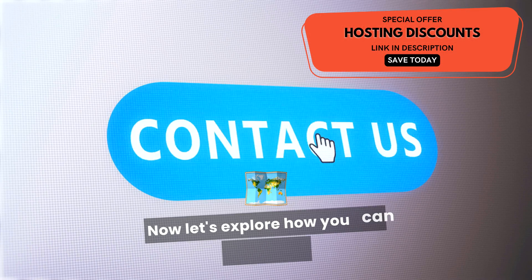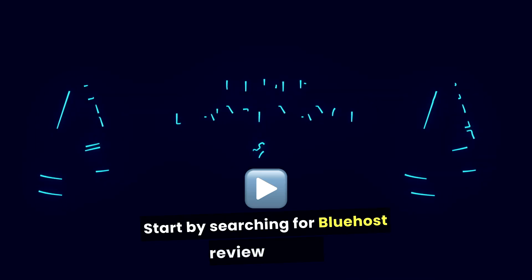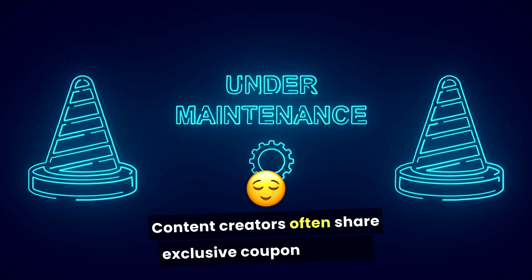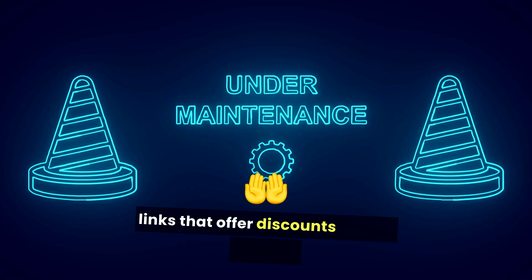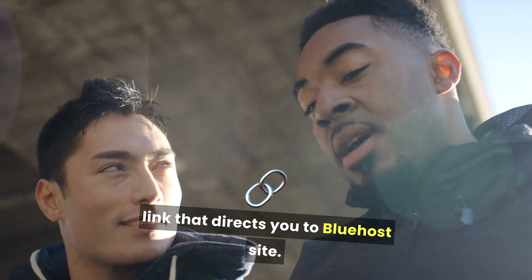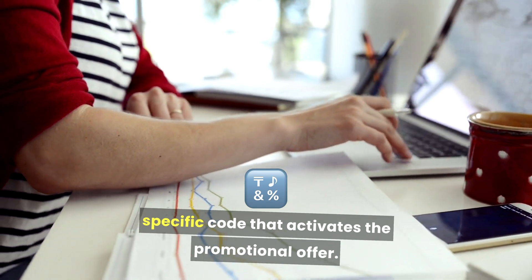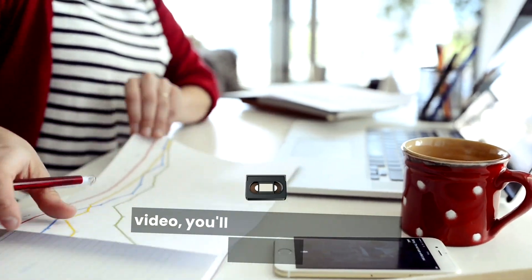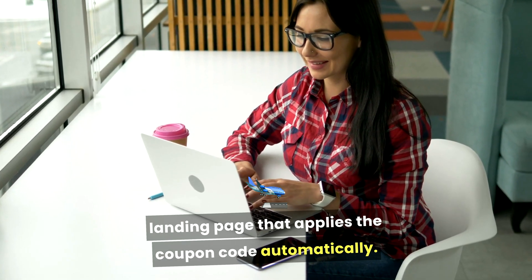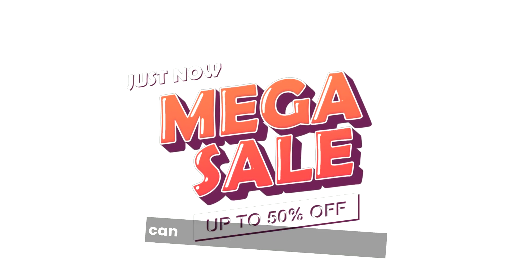Let's explore how you can effectively use coupon codes from promotional videos. Start by searching for Bluehost review videos or tutorials on platforms like YouTube. Content creators often share exclusive coupon codes or links that offer discounts to their viewers. In the video description, you'll often find a link that directs you to Bluehost's site. This link is typically embedded with a specific code that activates the promotional offer. By clicking on the link provided in the video, you'll be taken directly to a Bluehost landing page that applies the coupon code automatically. This seamless process ensures that you don't have to manually enter the code, which can sometimes lead to errors.